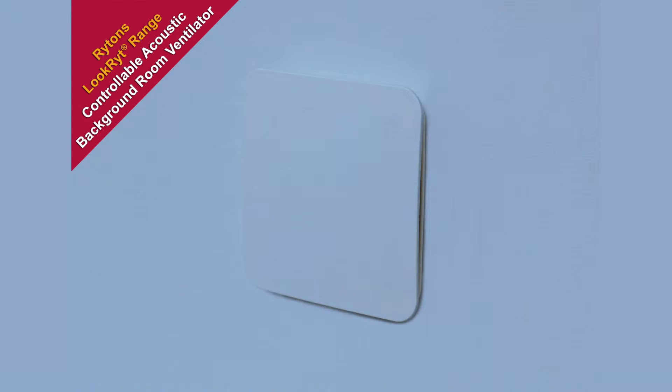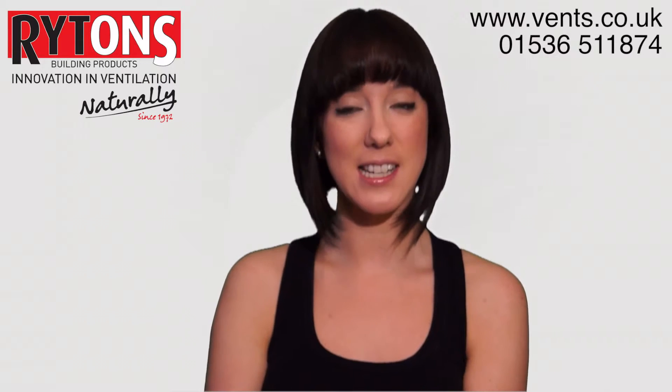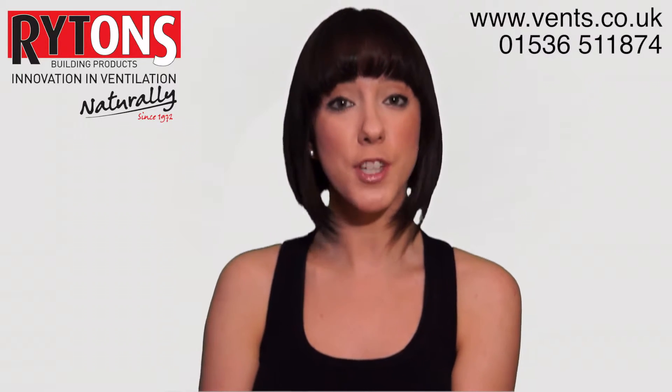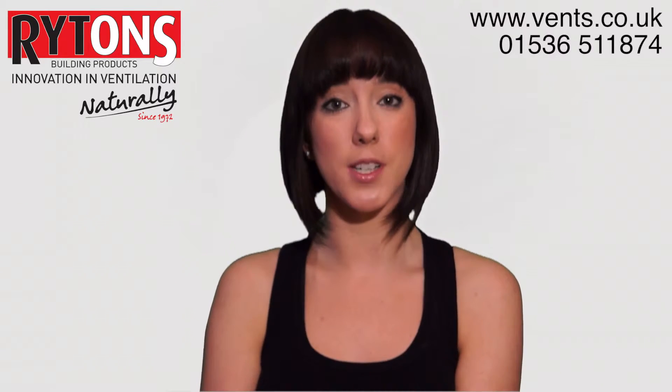The panel's end plates may also be painted or wallpapered to match the room's decor for a neat appearance. Each super acoustic set is easily installed through a 127mm diameter core drilled hole, and there are three options in this range.